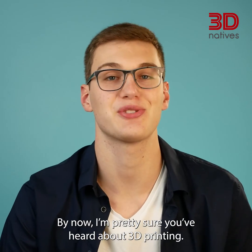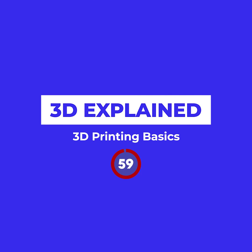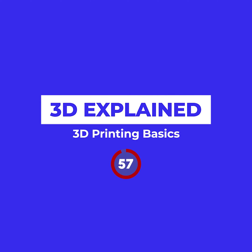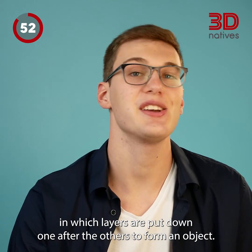By now, I'm pretty sure you've heard about 3D printing, but do you actually know how it works? 3D printing, also called additive manufacturing, is a process in which layers are put down one after the other to form an object.